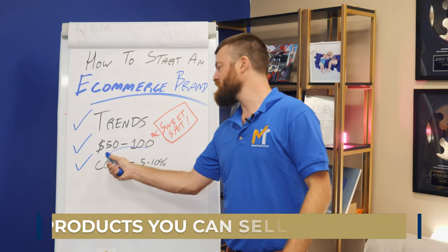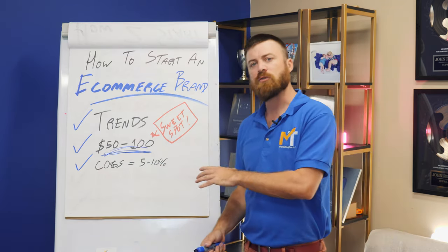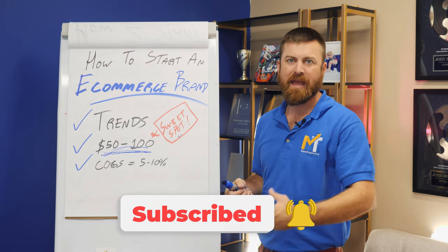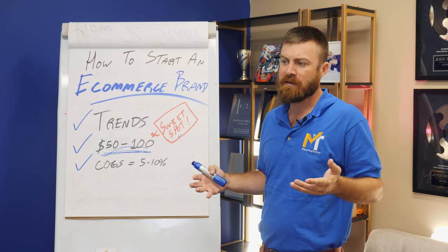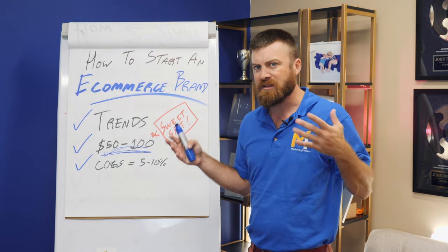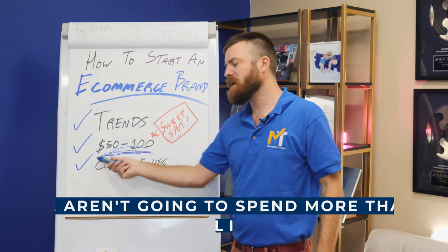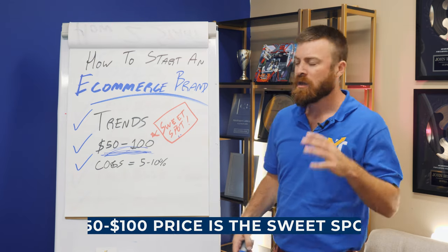The second thing to look for is a product you're comfortable selling for $50 to $100. The reason $50 to $100 is a good range is because that's the sweet spot for advertising products — what you can get people to pay. I'm assuming you don't have any social media following and you're just starting out. People generally won't spend more than $100 unless they're familiar with the brand or you're an expert marketer. Fifty to $100 is the sweet spot for any marketer, newbie or advanced.